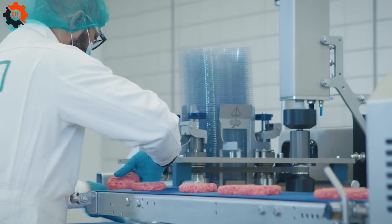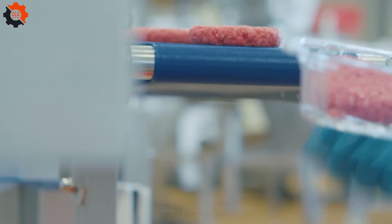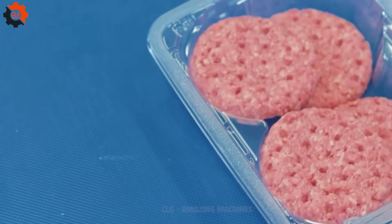In the world of mass production, this marvel of engineering does its job, setting a gold standard that others can only dream of matching.